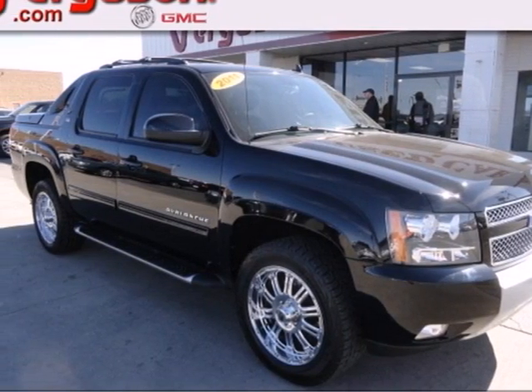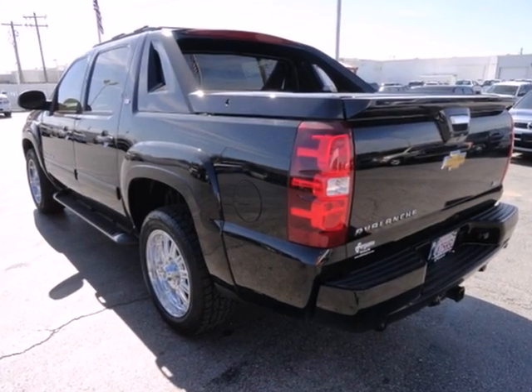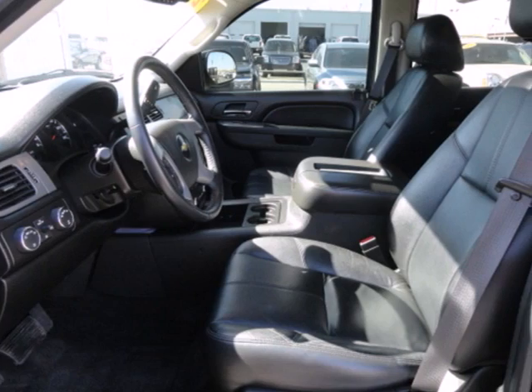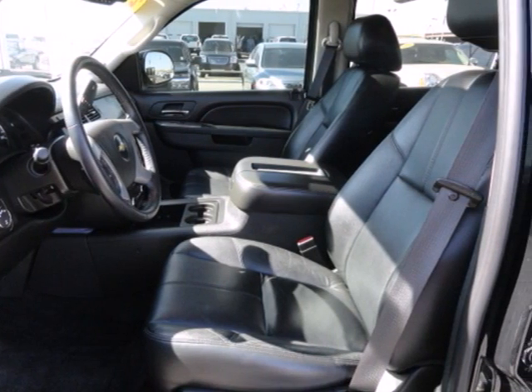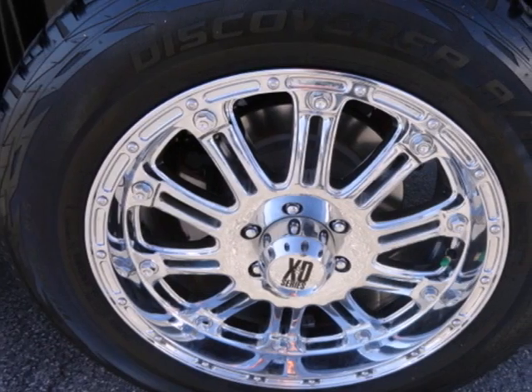Here's a 2011 Chevrolet Avalanche. This amazing Avalanche is loaded with standard features, including Bluetooth wireless, OnStar telecommunications, anti-lock brakes, traction control, dusk-sensing headlamps, a leather-wrapped steering wheel, and dual-zone air conditioning.